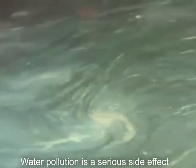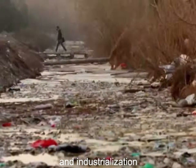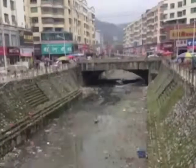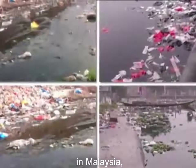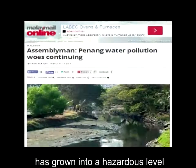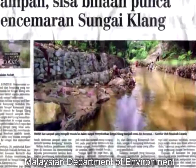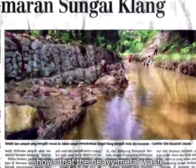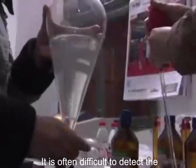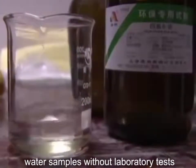Water pollution is a serious side effect caused by rapid development and industrialization. In Malaysia, heavy metal contamination has grown to a hazardous level. A survey done by the Malaysian Department of Environment shows that heavy metal waste pollution is increasing each year. It is often difficult to detect the presence of heavy metal ions in water samples without laboratory tests.